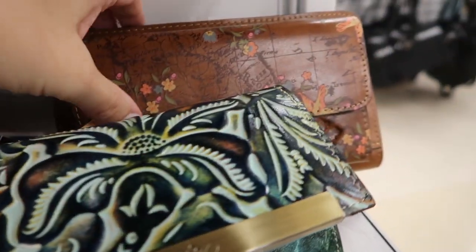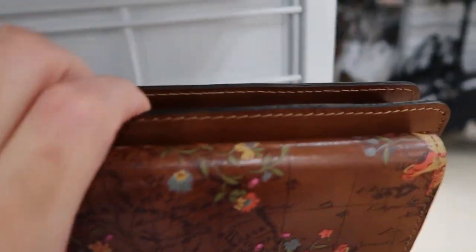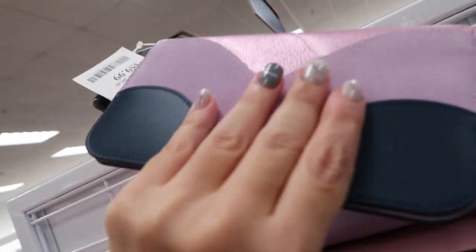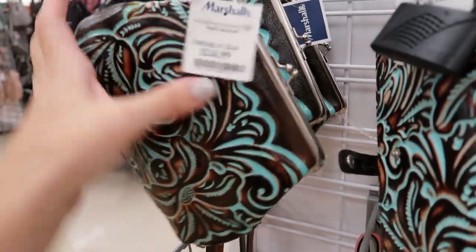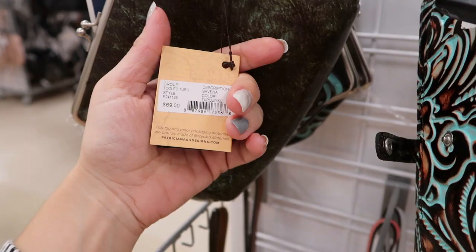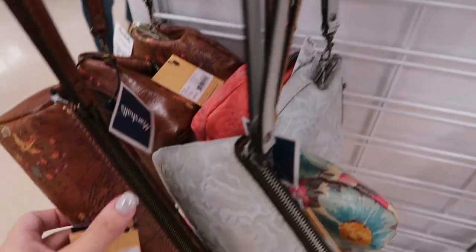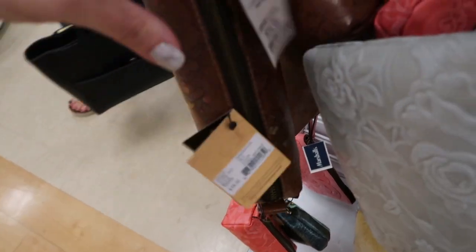The Patricia Nash wallet is $39.99 and it retails for $109. There's a few of those — I think this bigger one is Patricia Nash too, and it's $49.99. It's $34. Here's a really pretty Kate Spade for $59.99. These Patricia Nash wristlets are $24.99 — they're really pretty, make really good gifts, and they retail for $69. There's also a little pencil case — it would be a cute teacher gift; it retails for $39 and it's $14.99.